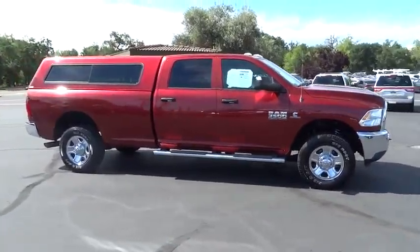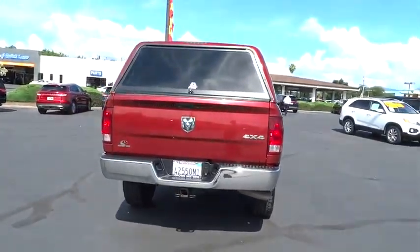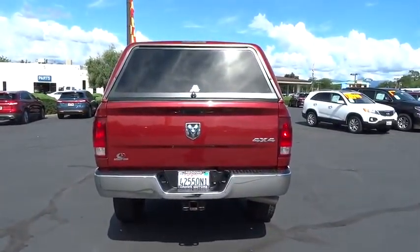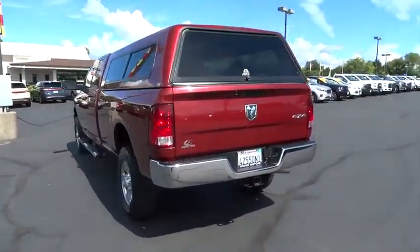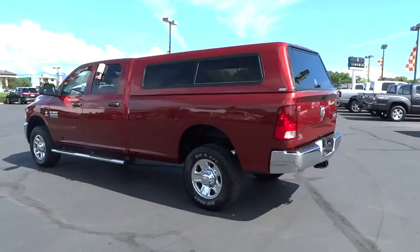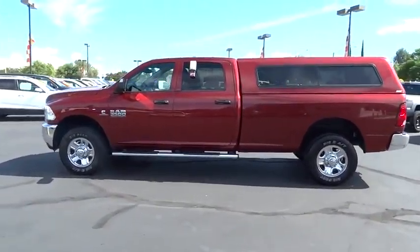The 2013 Ram 3500. Dodge Ram 3500 is a solid option for truck buyers in need of hauling capacity and serious towing. With names like Hemi and Cummins under the hood, there's plenty of muscle to back it up. This vehicle has less than 45,000 miles. Here are some of this vehicle's great options.